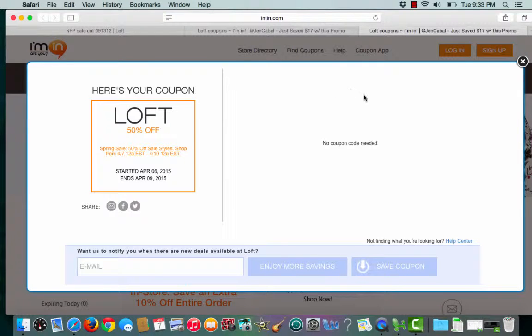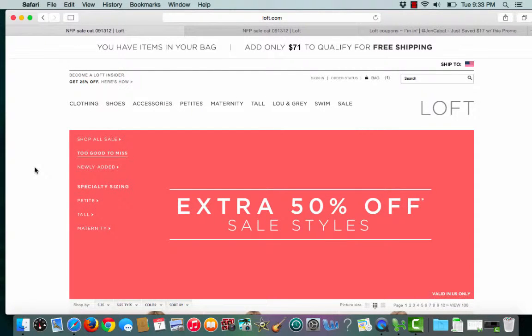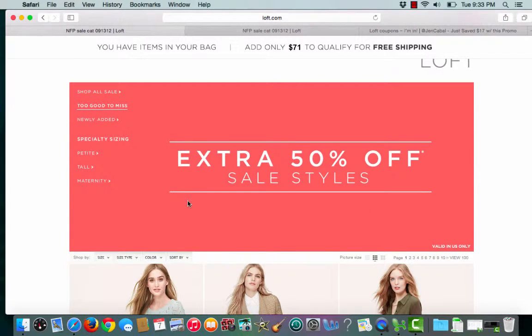Iman.com lets me know that no coupon code is needed. Iman.com will then open up a second tab that takes me straight to Loft.com and straight to the extra 50% off sale.